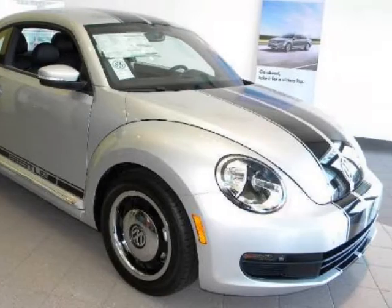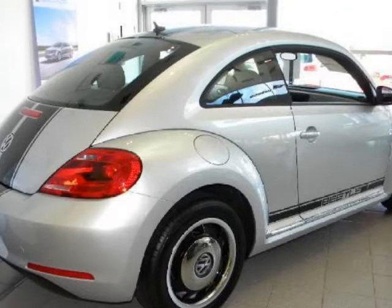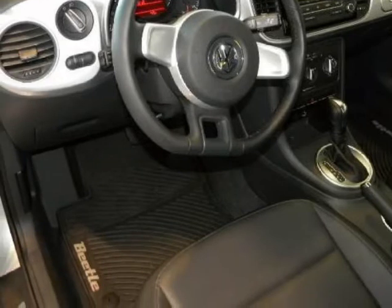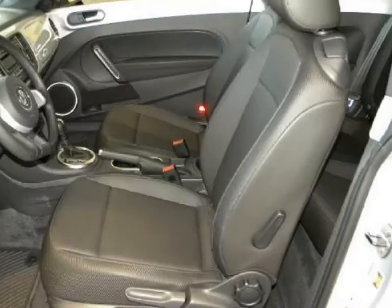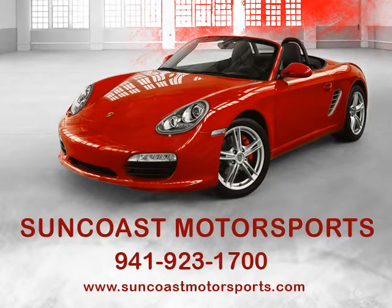We are proud to offer great financing options on new vehicles. Please call us to schedule a test drive or to pre-qualify for financing. We'll see you next time.